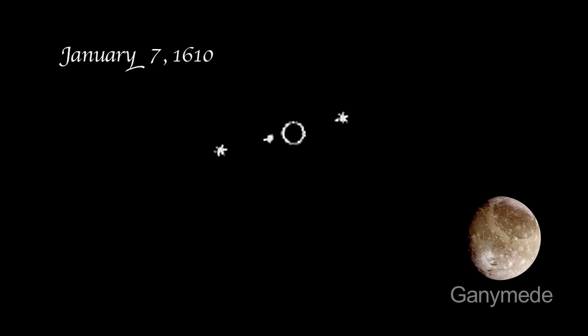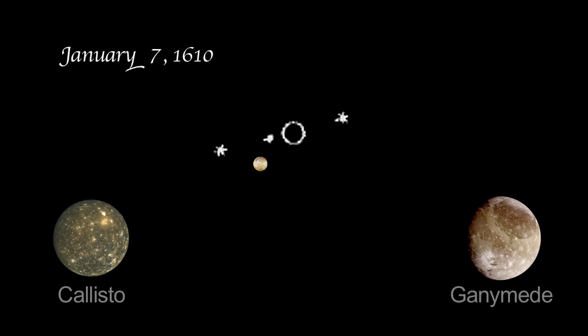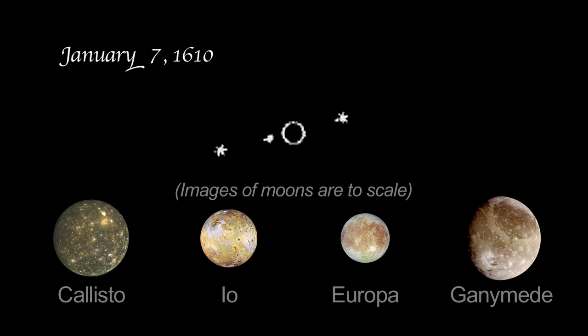Galileo's January 7th observation showed three stars. The one star to the west was Ganymede, and to the east there were two objects — one was the moon Callisto, and the other was a tight pairing of Io and Europa. Io and Europa appeared so close together they looked like one object in Galileo's modest telescopic view.